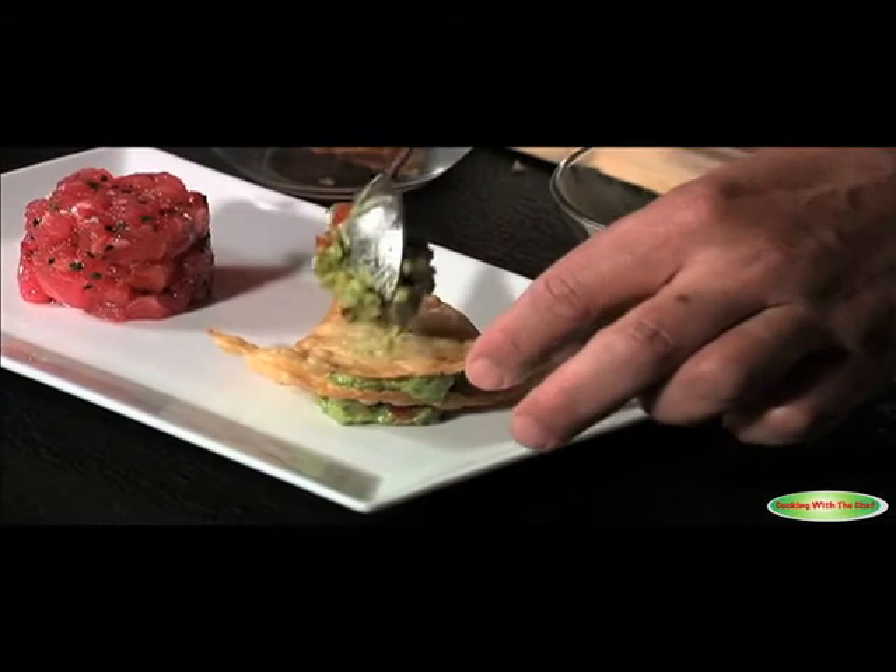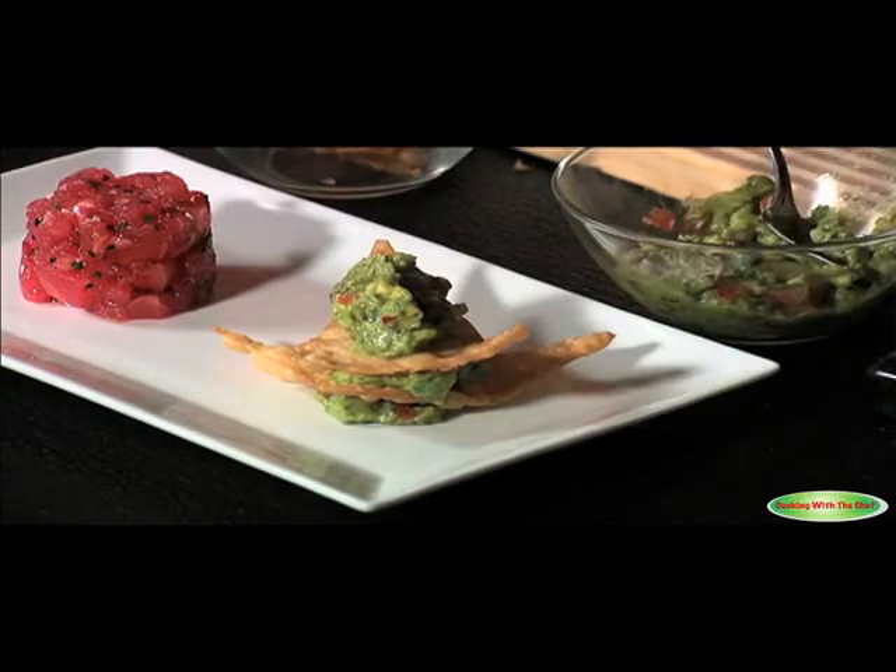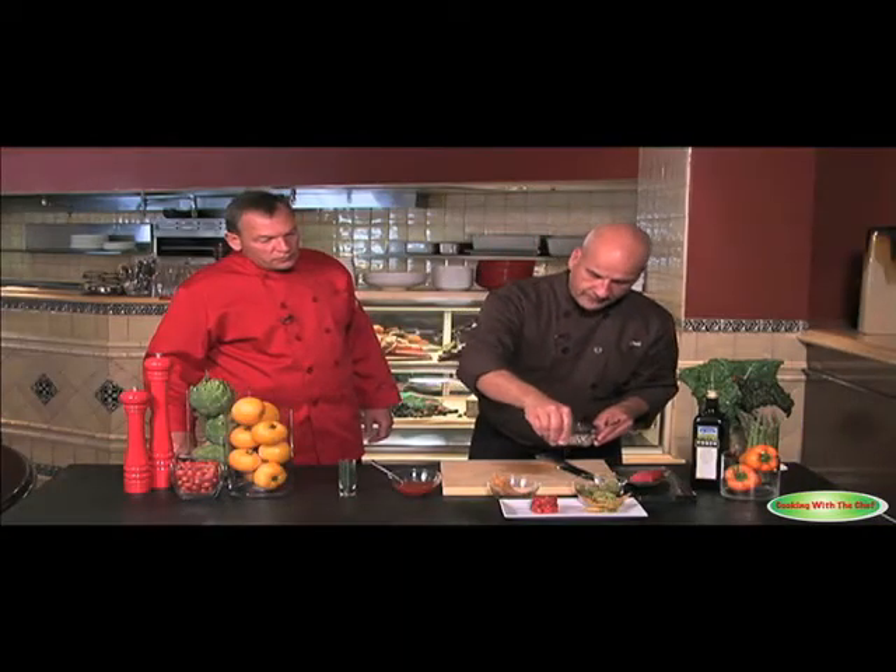A great presentation, Chef. And finish up with a little sesame seed as a garnish on the plate. That's a great presentation.